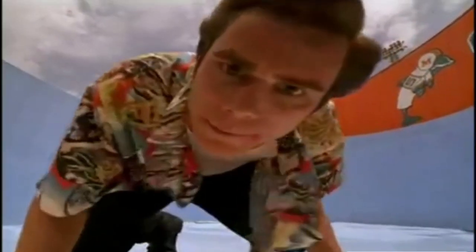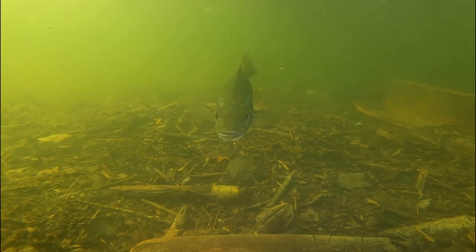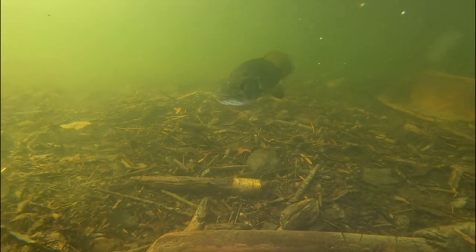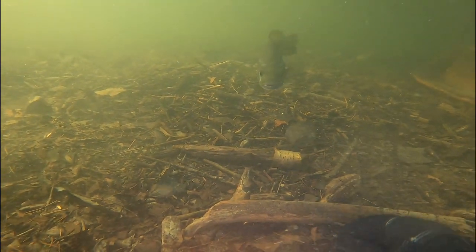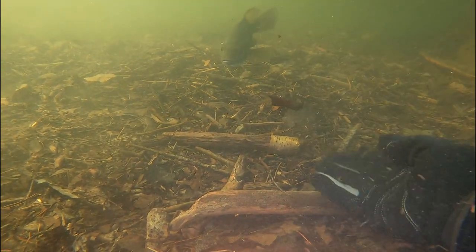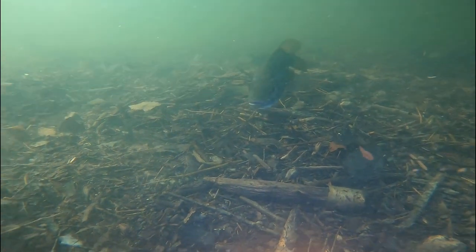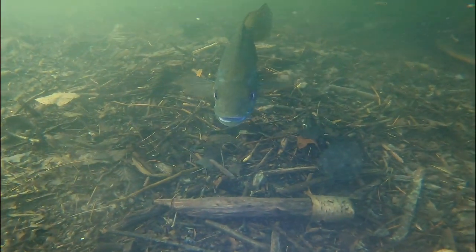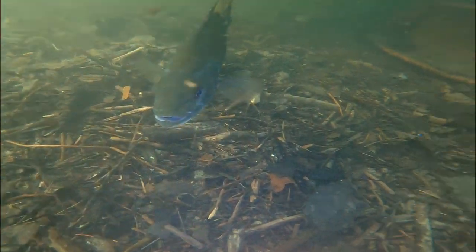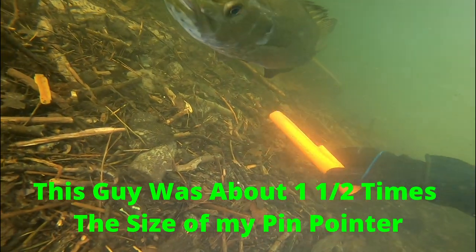Would you just look at that — our fish friend is back. This fish was so chill around me I could pet him. Here I did put my Garrett pinpointer up to him just to show you the size. He's about one and a half times larger than my pinpointer.